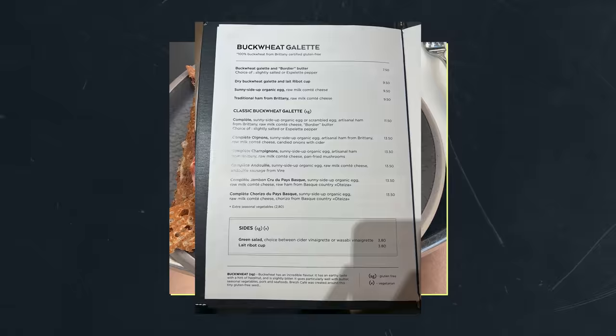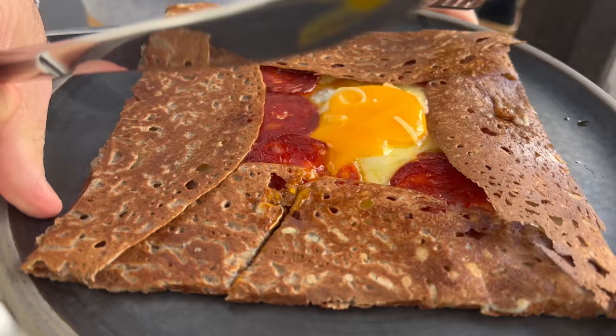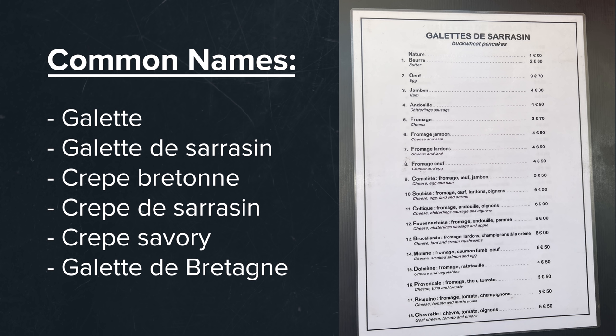If you are in a French creperie and see the word galette, you will assuredly be served a thin, deliciously brown and crispy buckwheat pancake, which is our topic today. In addition to the word galette, in a French creperie you may also see the terms crepe breton, crepe saracin, or just savory crepe to refer to these crepes with buckwheat.